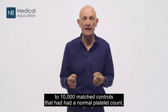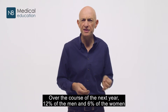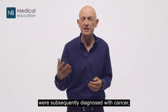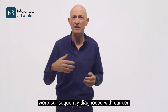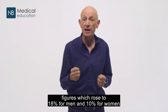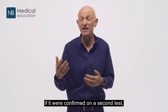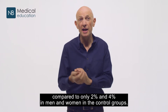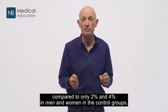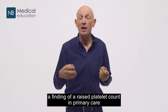These patients were compared to 10,000 matched controls that had had a normal platelet count. Over the course of the next year, 12% of the men and 6% of the women who'd been found to have a raised platelet count were subsequently diagnosed with cancer — figures which rose to 18% for men and 10% for women if it were confirmed on a second test, compared to only 2% and 4% in men and women in the control groups.